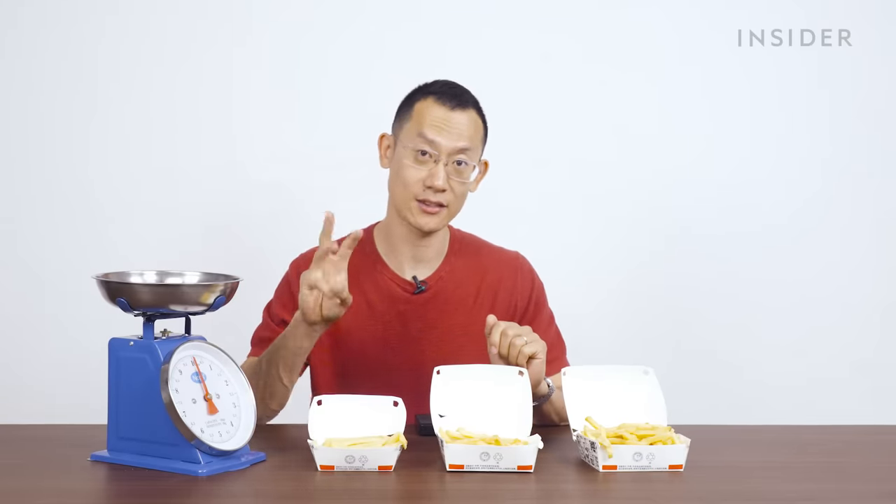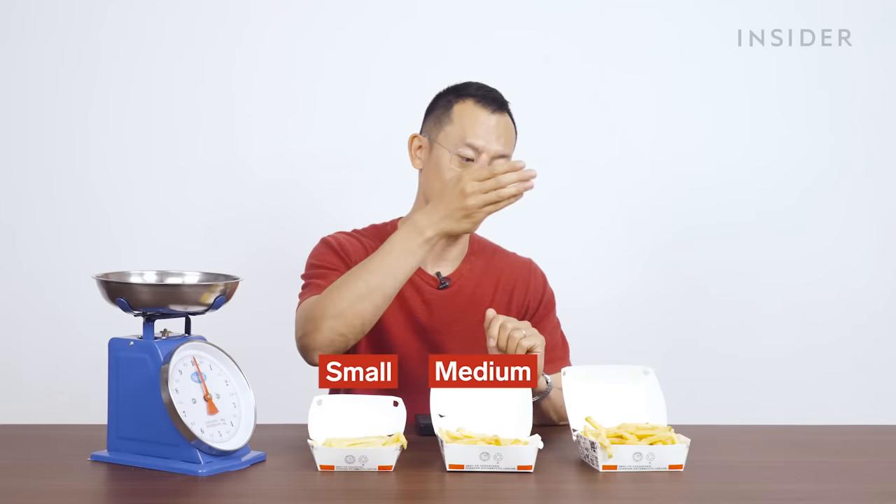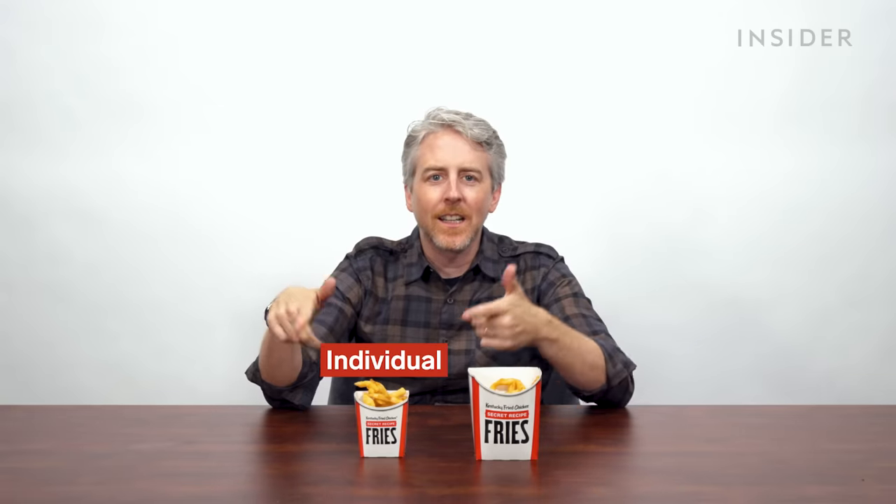Here in China we get fries in three sizes: small, medium, and large. We have two fry sizes in the US: the individual and the large.